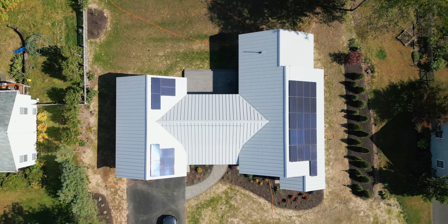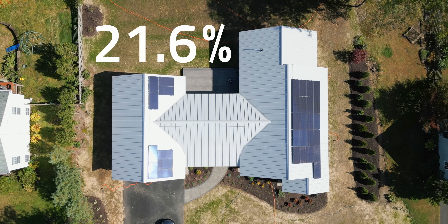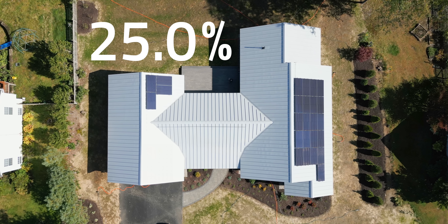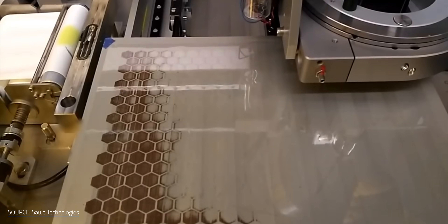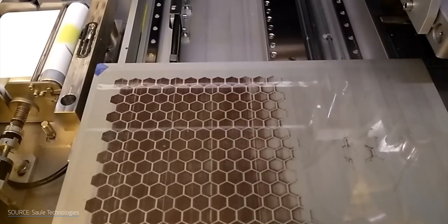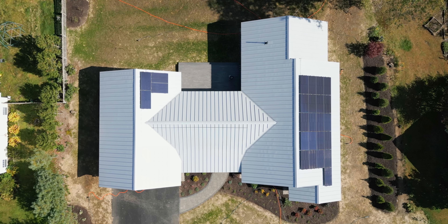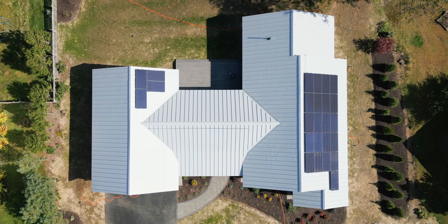That would mean instead of needing something like 30 REC panels to achieve my energy goals at 21.6% efficiency, I'd only need 25 panels at 25% efficiency. So what's the catch? Cost usually is the issue with these sorts of things, but not here. Believe it or not, perovskites aren't prohibitively expensive. In fact, easy manufacturing techniques and widely available materials mean perovskites can be cheaper than silicon PVs. That means in my hypothetical example, I would not only need fewer panels to achieve my goals — they'd theoretically be cheaper per panel too.